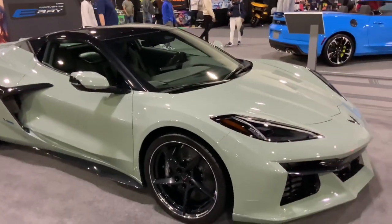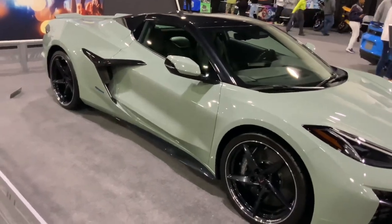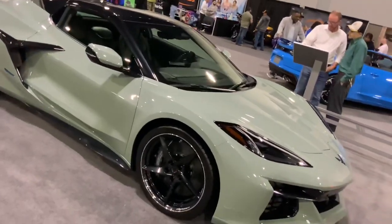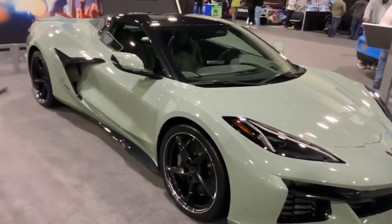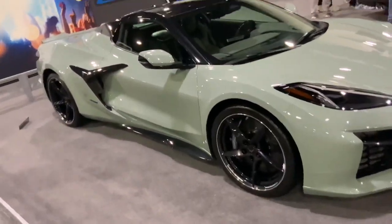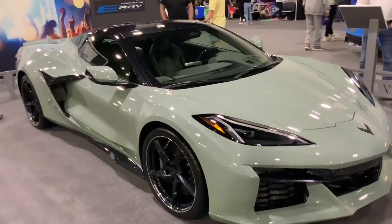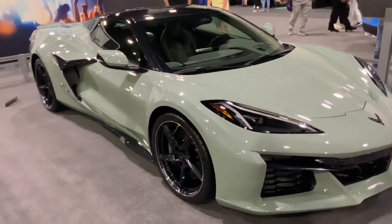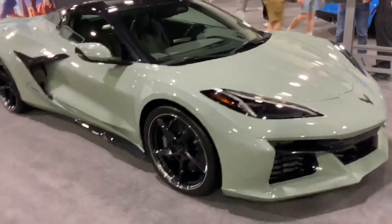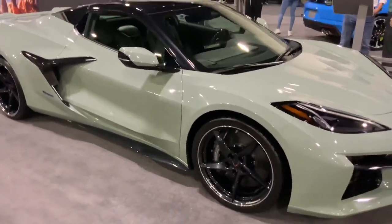It's definitely brand new, just came out. I heard this monster creates over 650 horsepower, naturally aspirated, with the electric motor on the front wheels. The V8 engine powers the rear wheels while the electric motor powers the front wheels — it's all-wheel drive and a hybrid. It's an interesting take on the Corvette — definitely a new generation supercar.